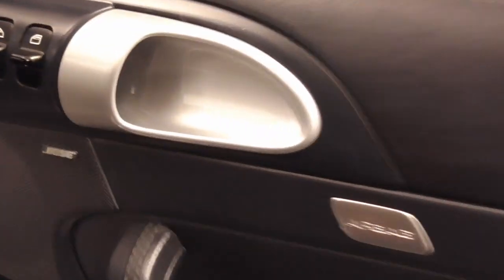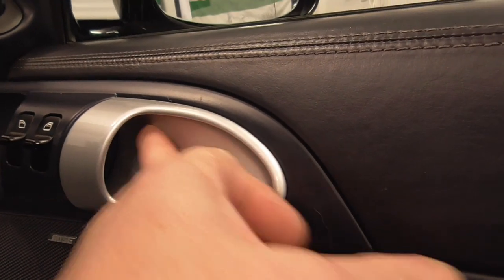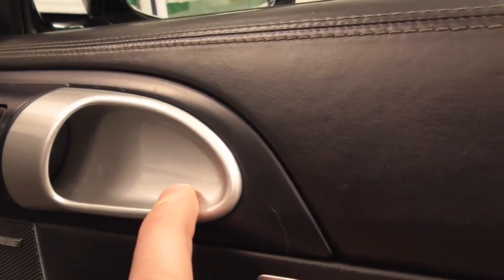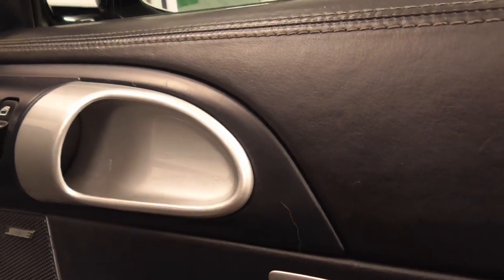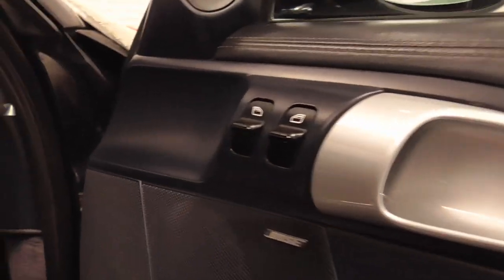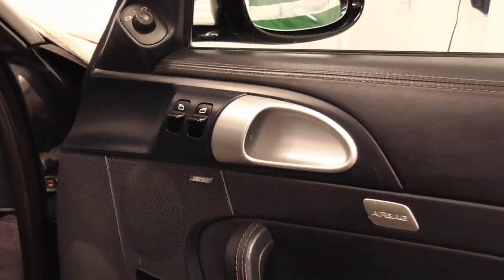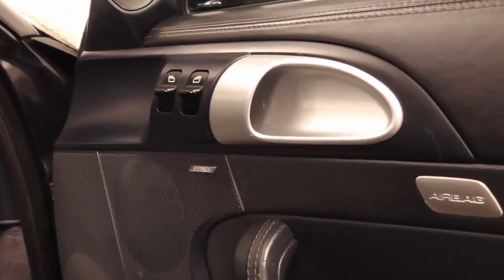One other thing we had painted was the door handles. At 14–15 years old they were looking a little dull and scratched, so the body shop took them back and kept them silver — pretty much the same as original — and they look virtually brand new again. I've still got a few bits with the original blue trim but they're in fairly good condition, and I may get to them eventually.